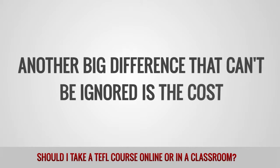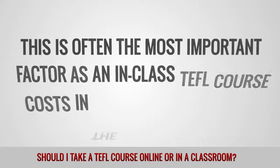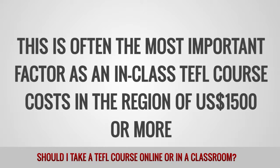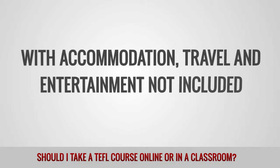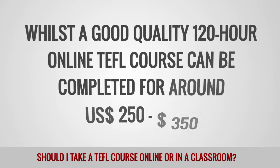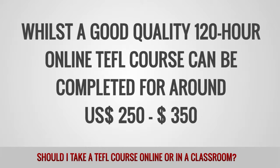Another big difference that cannot be ignored is the cost. This is often the most important factor, as an in-class TEFL course costs in the region of $1,500 or more, with accommodation, travel and entertainment not included, whilst a good quality 120-hour online TEFL course can be completed for around $250 to $350.